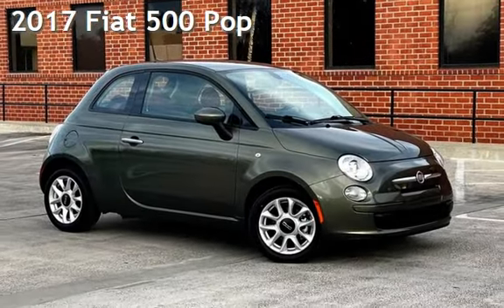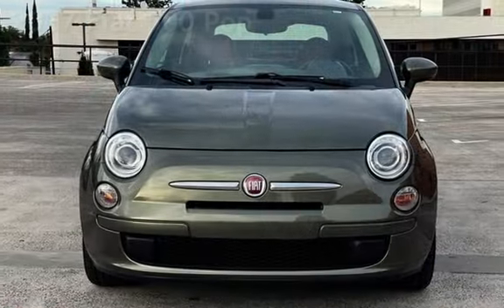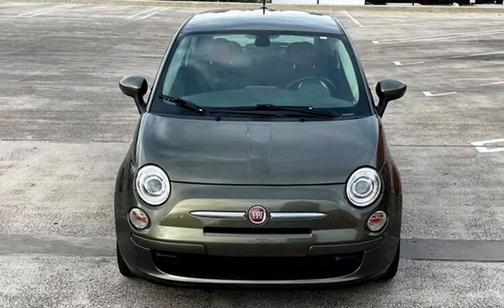Presenting a pre-owned 2017 Fiat 500 POP. This two-door hatchback has a four-cylinder, 1.4-liter I-4 engine, with front-wheel drive and an automatic transmission.